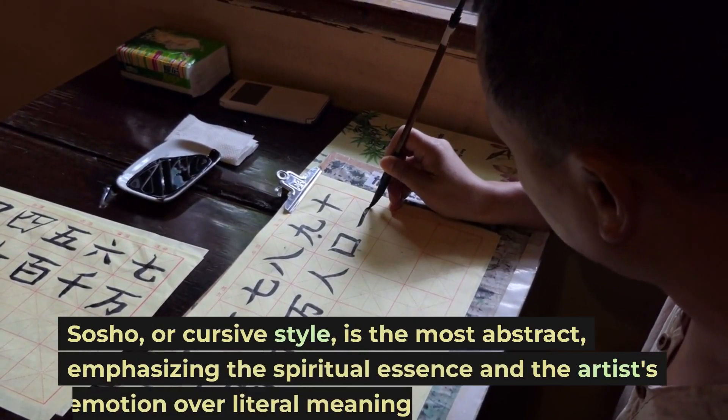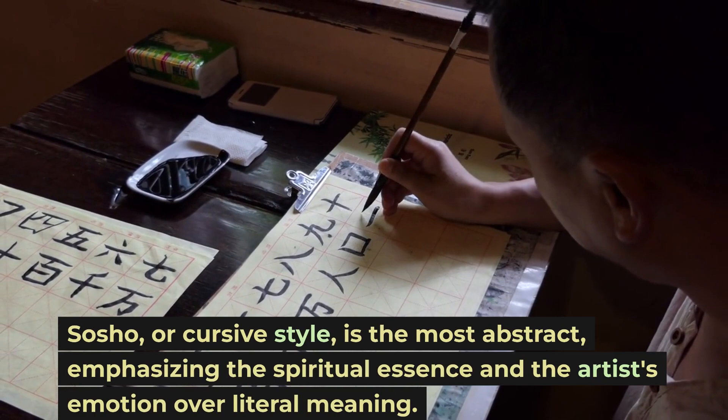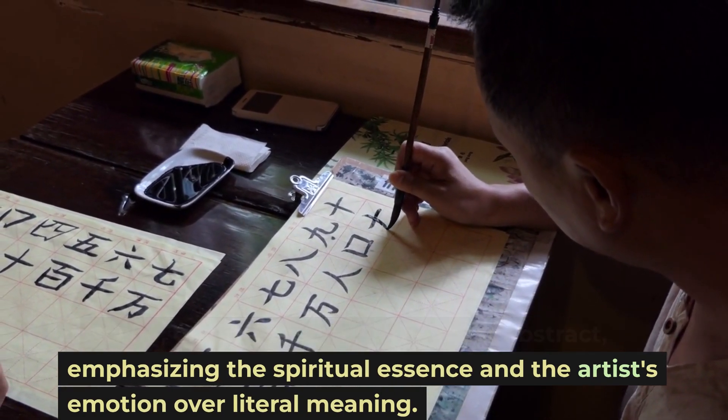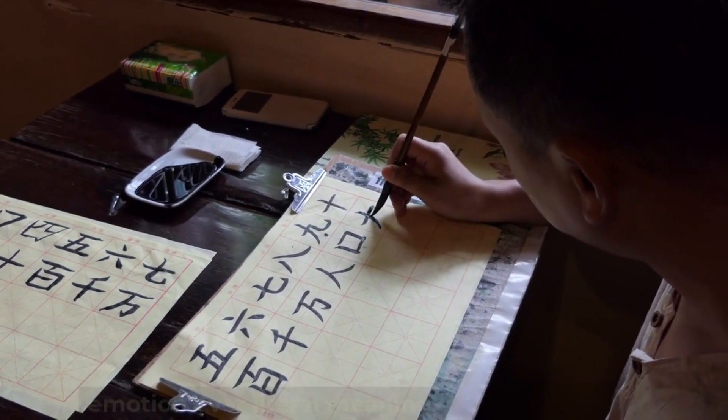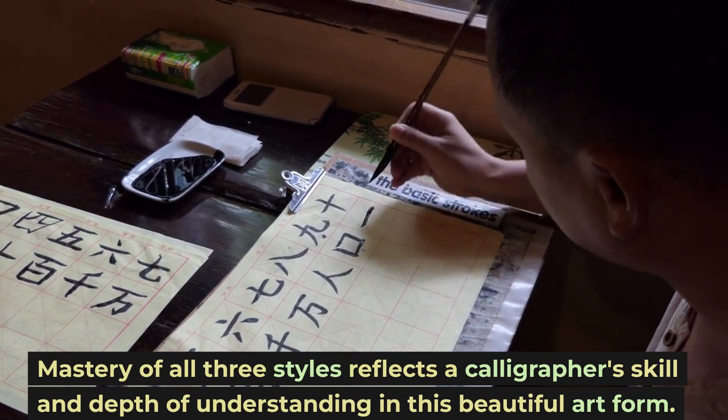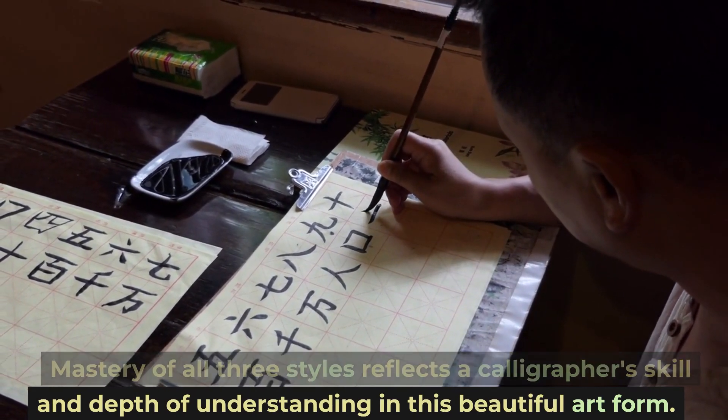Sashō, or cursive style, is the most abstract, emphasizing the spiritual essence and the artist's emotion over literal meaning. Mastery of all three styles reflects a calligrapher's skill and depth of understanding in this beautiful art form.